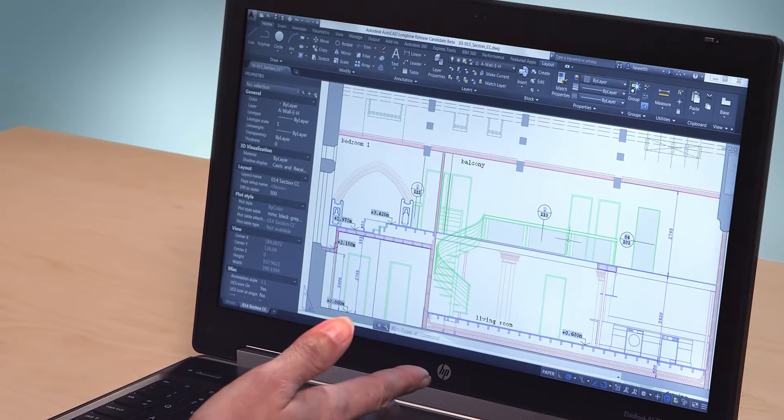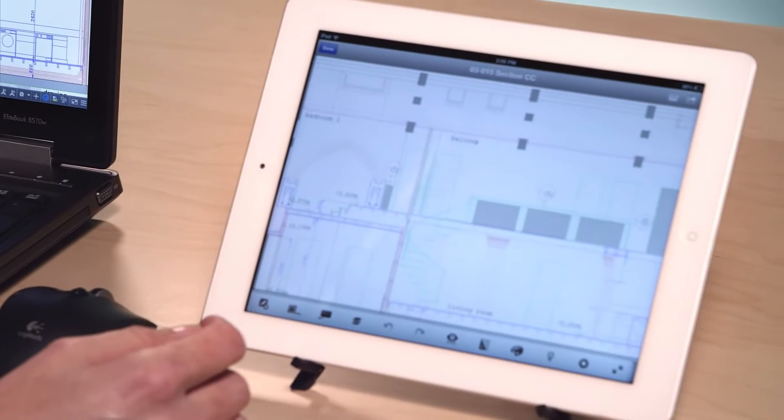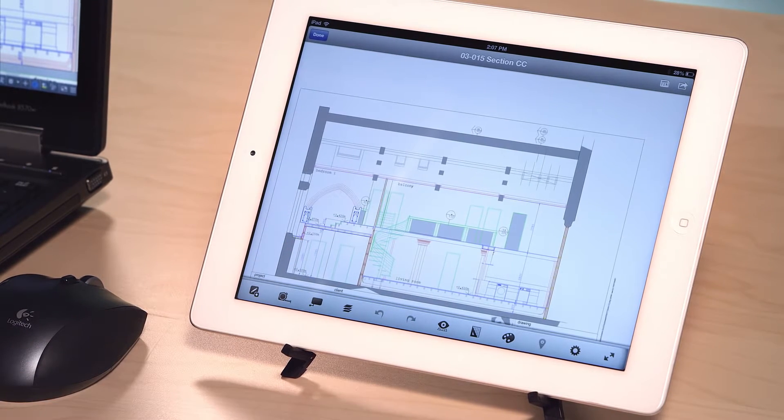The designs you create in AutoCAD can be opened and edited in AutoCAD LT. But did you also know that they can be accessed on your mobile device with AutoCAD 360? Your designs are always within reach thanks to the AutoCAD 360 mobile app, available on iOS and Android.